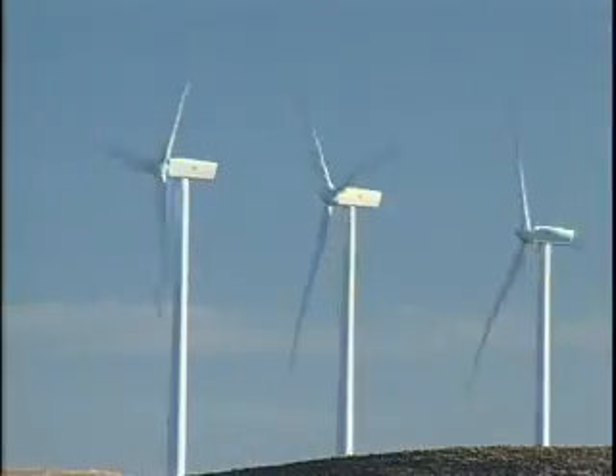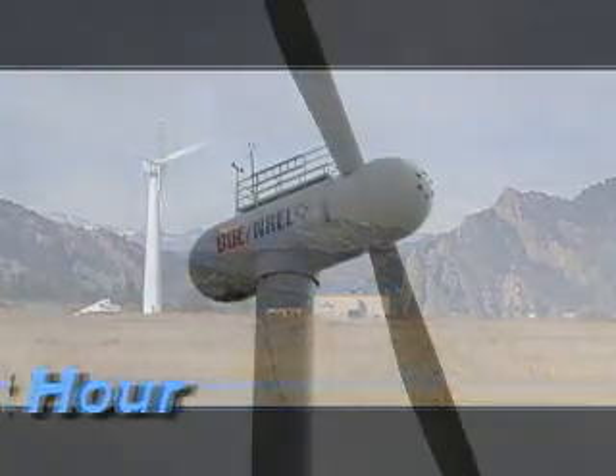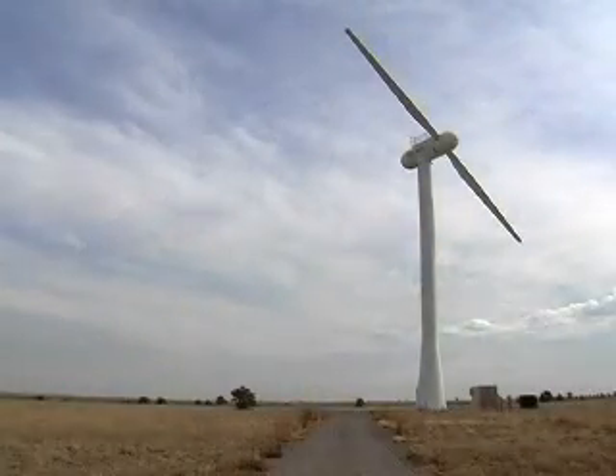Twenty years ago, wind generated electricity cost about 40 cents a kilowatt hour, whereas today it costs from about 5 to 8 cents a kilowatt hour depending on the site you're at. The goal is about 3 cents a kilowatt hour. The National Renewable Energy Laboratory is rising to the challenge designing and testing wind turbines of all sizes.